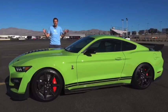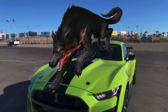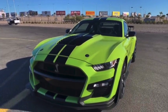I've borrowed this GT500 from a dealership here in Las Vegas. And first, I'm going to give you the numbers, and I'm going to start with the big one.